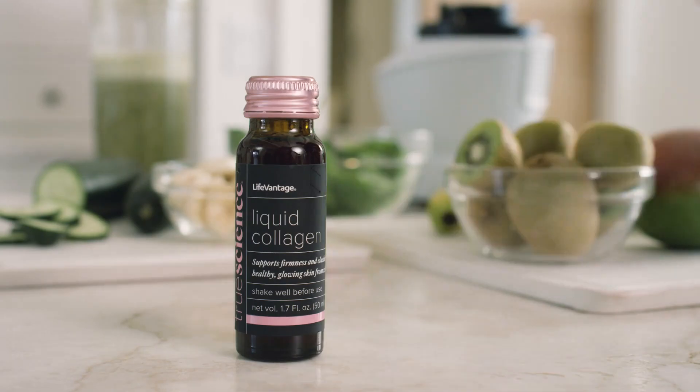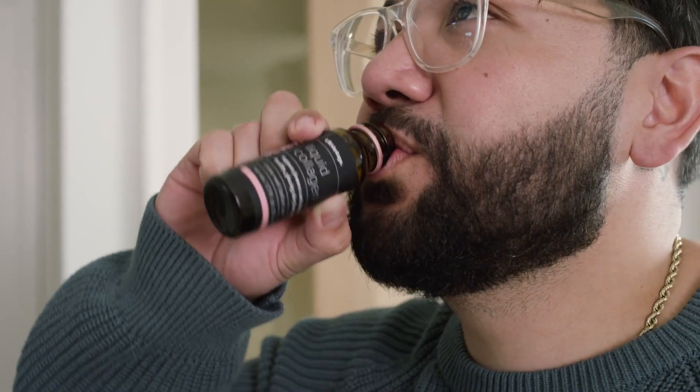TrueScience works with your skin by giving it what it needs to activate improvements you can see and feel. Level up your results by pairing with healthy glow essentials for wellness from the inside out.